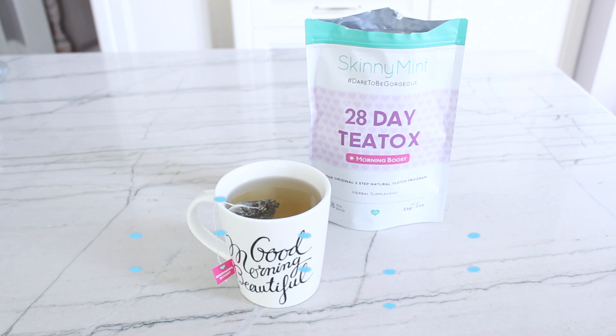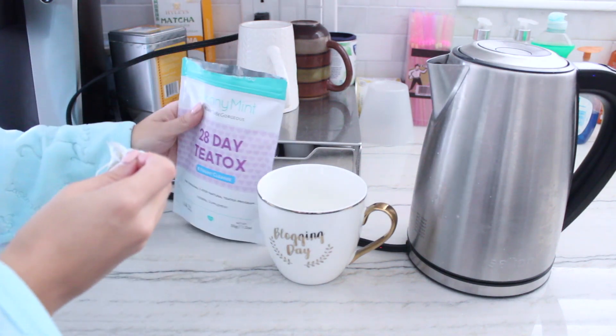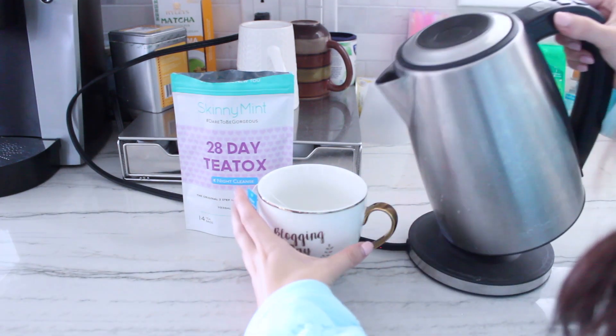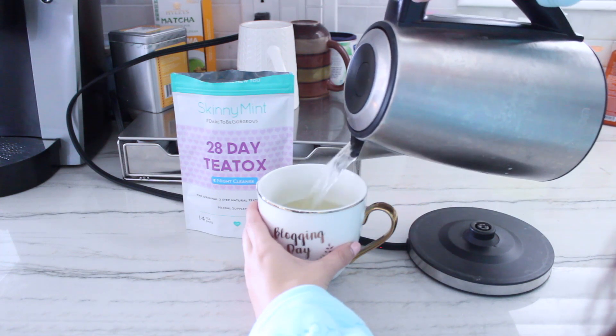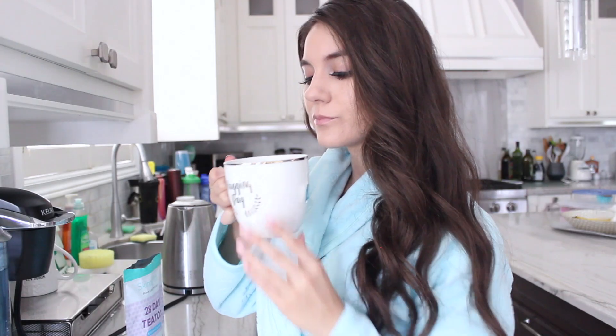Not only does it have amazing benefits, but I love it just for the taste alone — it tastes so yummy, super fresh and fruity, and just delicious. The second step is the evening drink, which you have every other night, and this is going to help cleanse and detox your system. It's designed to naturally cleanse the body and also calm the mind. This tea detox is great because it's all-natural ingredients and there's free shipping worldwide. It's a really easy thing to incorporate into a healthy lifestyle, and it's going to help with bloating and boosting your energy.